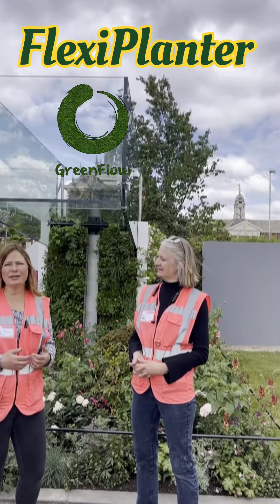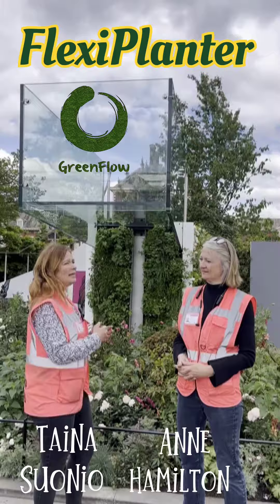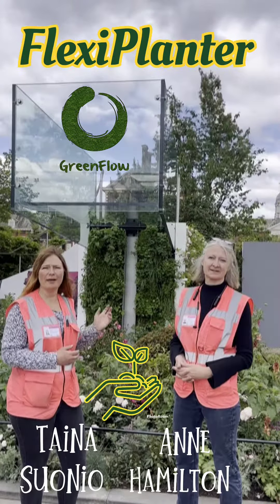Because everybody has to think about what they eat, how they eat, and even in a small garden you can have a green ball like this.